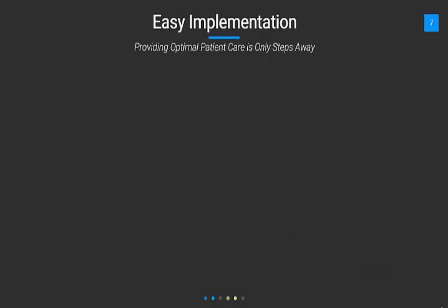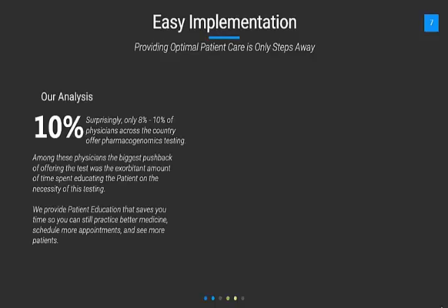Easy implementation — providing optimal patient care is only steps away. Our analysis has shown that surprisingly only 8 to 10% of physicians across the country offer pharmacogenomics. Among these physicians, the biggest pushback was the absorbent amount of time spent educating the patient on the necessity of this testing. We provide patient education that saves you time so you can still practice better medicine, schedule more appointments, and see more patients.